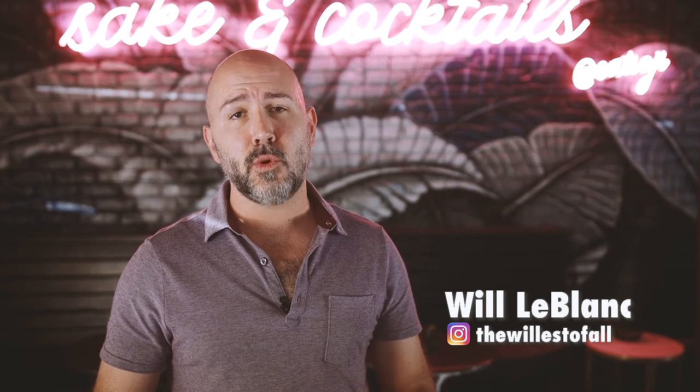Hey there, food lovers. Welcome back to The Wheel. My name is Will LeBlanc, and for today's episode, I came to Soji, an award-winning Asian fusion restaurant on Government Street in Baton Rouge, where 225 Magazine's 2019 Chef of the Year, Ryan Andre, is about to cook us up some delicious treats. Before we have every appetizer on the menu, we're going to find out what his favorite is. So let's go meet him.